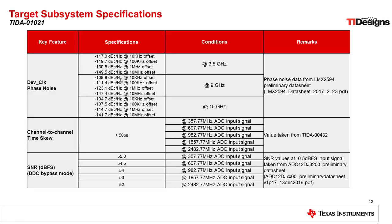Here you can see the target specifications we wanted to meet with this design. We wanted to measure three different aspects. The first was the device clock phase noise, measured at three different frequencies: 3.5 GHz, 9 GHz, and 15 GHz, at different offset frequencies. The next was the channel-to-channel time skew, where we wanted to achieve less than 50 picoseconds of skew between the different channels, measured at a number of different ADC input signal frequencies. Last, we wanted to measure the entire system performance by measuring the SNR of the full data converter signal chain at a number of different input signal frequencies.